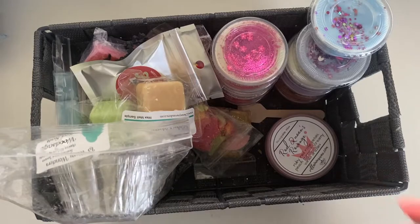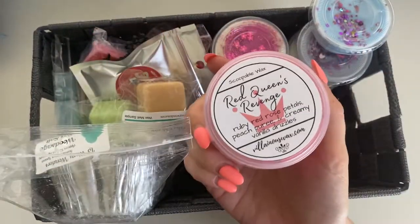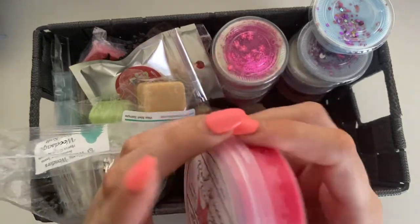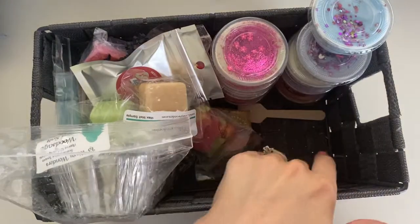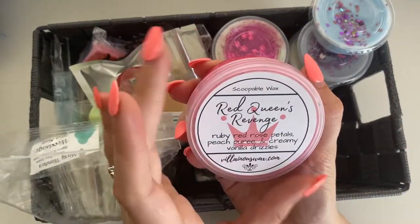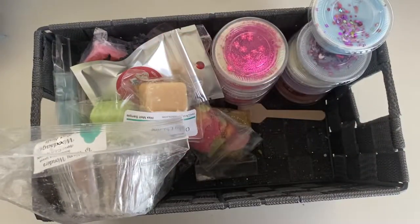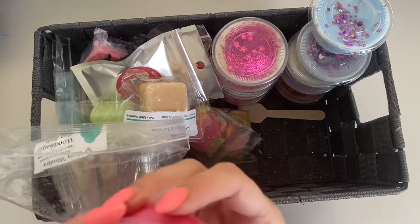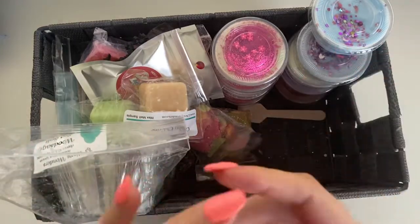Next we actually have a scoop — I haven't tried a scoop in a really long time, and never in this kind of container, so I'm very excited about it. I do have a little scoop spoon in here that I'll use. Red Queen's Revenge — Ruby Red Rose Petals, Peach Puree, and Creamy Vanilla Drizzle — super pretty. On cold I'm definitely getting the rose, not really getting the peach or creamy vanilla, so hopefully on warm I get more of that.